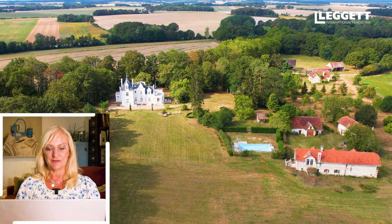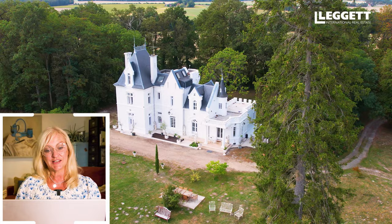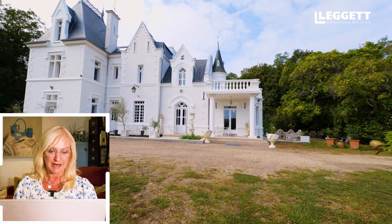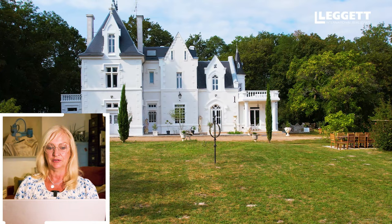You can see the chateau from the air with its beautiful surrounding countryside. This chateau is set in the Entre Loires region, which is stunning. It's very close to Tours, which is the big city for airports. You can see the grounds here — a typical 19th century style chateau, beautifully renovated, everything new including the roofs.